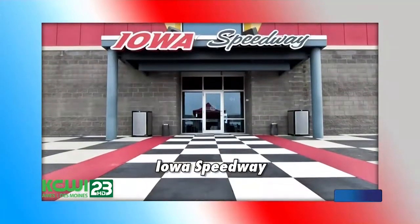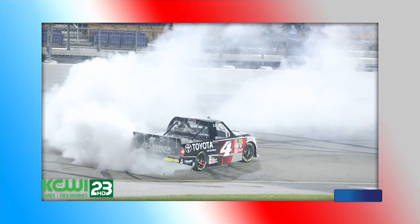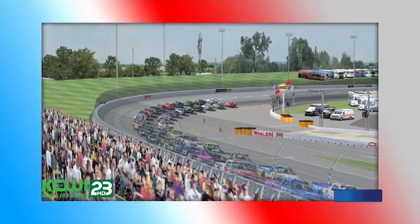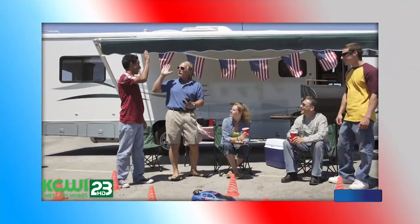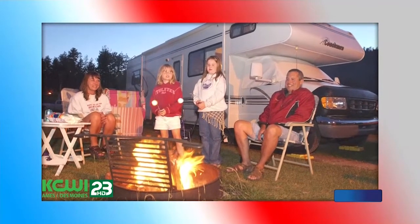If you plan your trip for late spring, you can take in a race at the Iowa Speedway — the fastest short track on the planet. This state-of-the-art track and motorsports facility was designed by NASCAR Hall of Famer Rusty Wallace, and it's located right outside of town. Plan to tailgate and then camp at one of the nearby campgrounds.